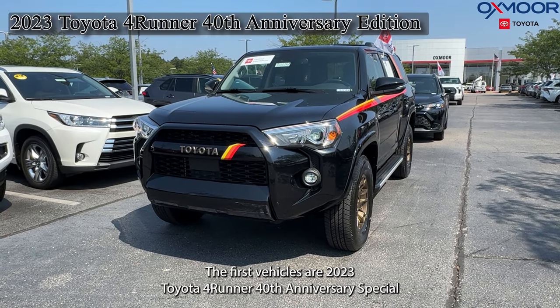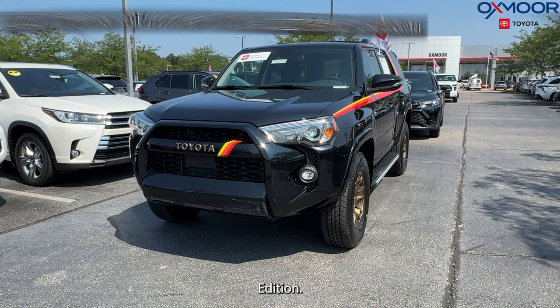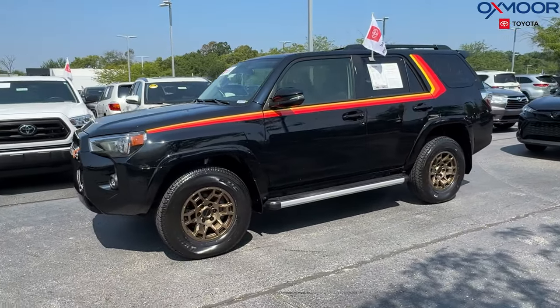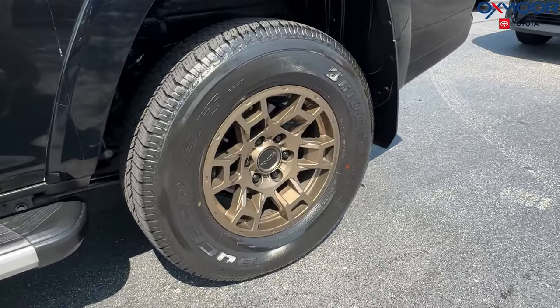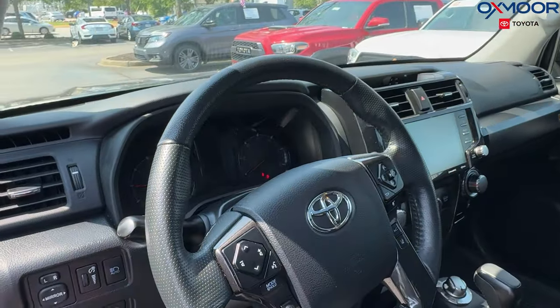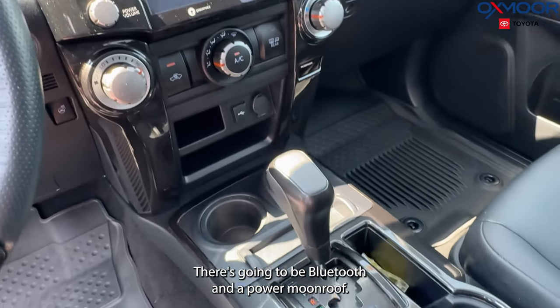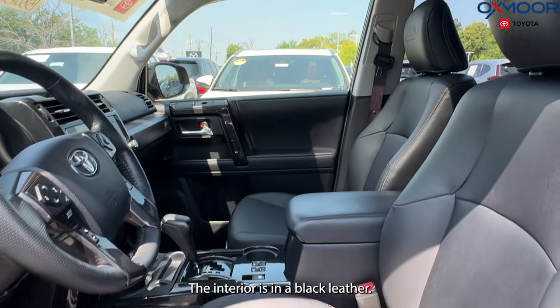The first vehicle is a 2023 Toyota 4Runner 40th Anniversary Special Edition. The exterior color is in midnight black metallic. We are going to have a golden bronze alloy wheel. There is a navigation system, backup camera, eight speakers, Bluetooth, and a power moonroof. The interior is in black leather.